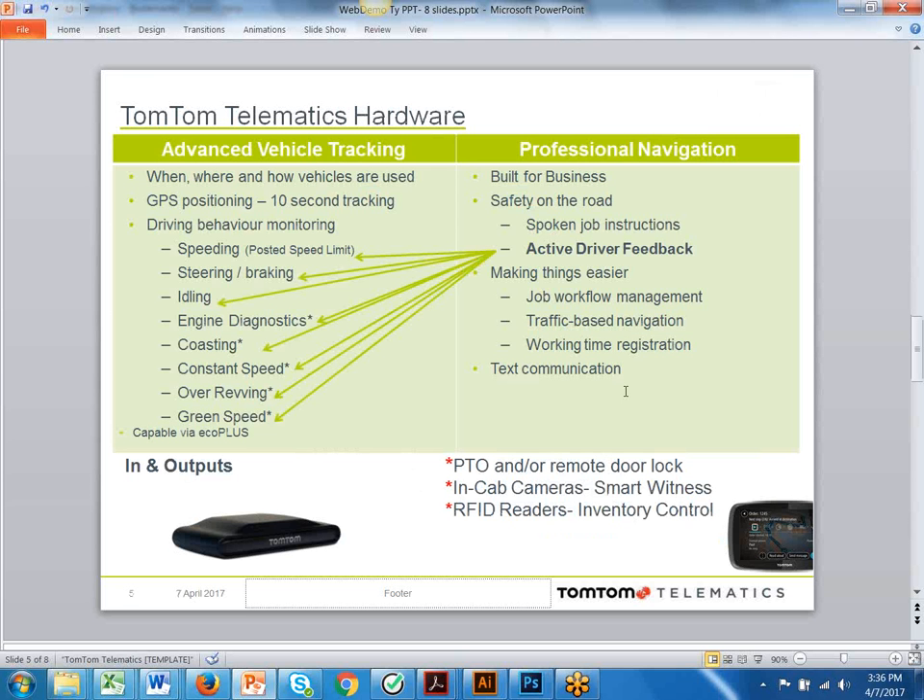With our tracking, we're tracking vehicles every 10 seconds. In that 10 seconds, we're monitoring speeding over the posted speed limit, harsh steering, harsh braking, and idling. With the EcoPlus, we can also get engine diagnostic codes and monitor coasting versus constant speed and gear shifting. The 5-inch and 7-inch navigation devices are also equipped with active driver feedback — not only are you getting alerted of speeding, steering, and idling events, but when a driver commits those events, the unit automatically alerts that driver immediately. This is a tool that coaches better driving behavior while they're on the road.